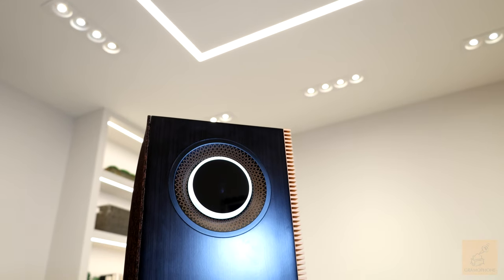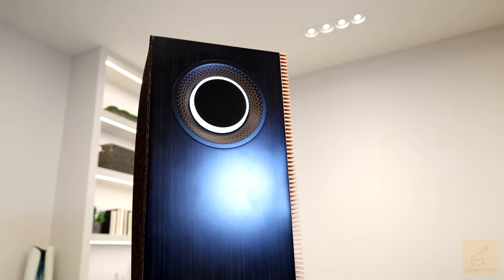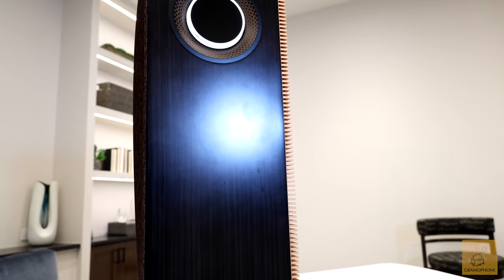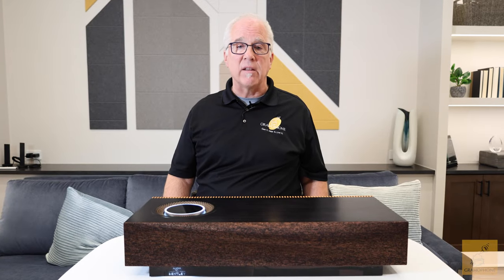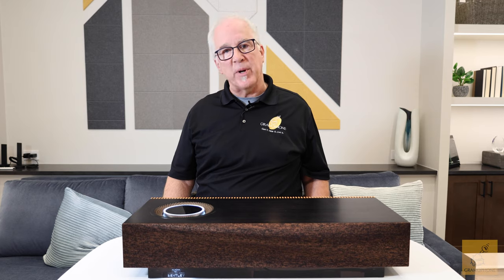Let's talk a little bit about the unit's performance. It's clear, it's articulate, but it is not at all sterile sounding. As mentioned earlier, Naim cares not just about measurements, but musicality and the listening room experience.